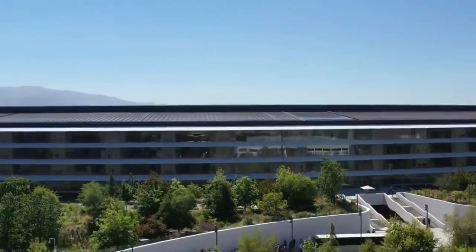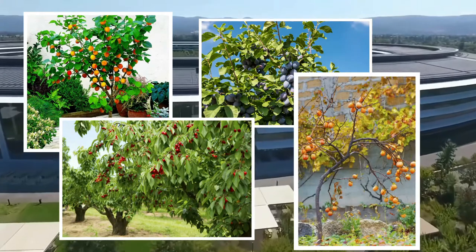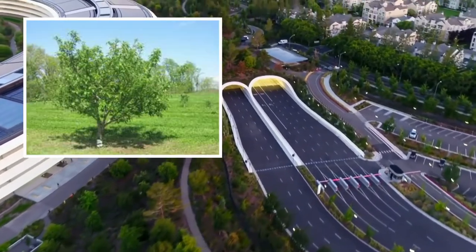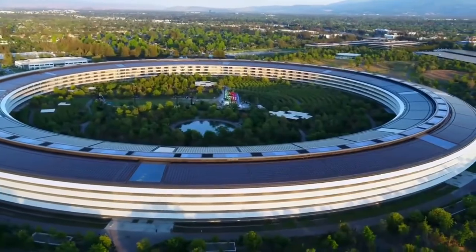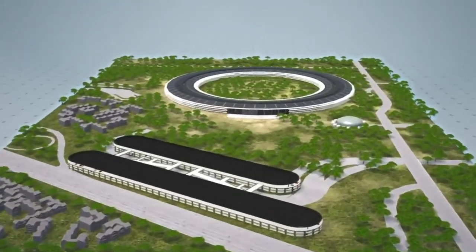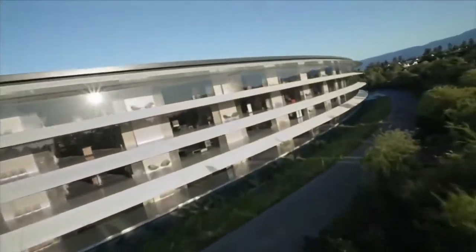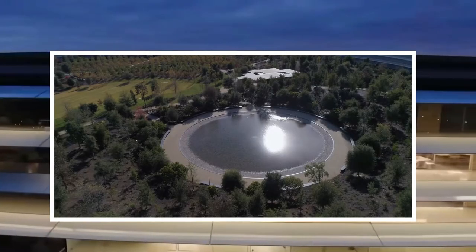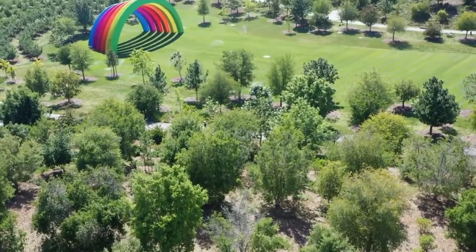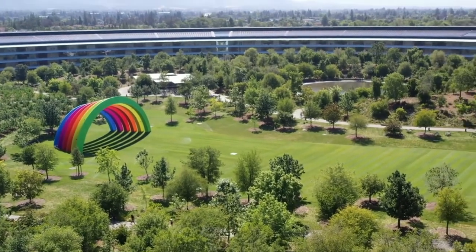Jobs wanted fruit trees added to the grounds and Muffley delivered. Walking around the grounds, you can find apricot, plum, cherry, and persimmon trees. Of course, such a prolific park would not be complete without apple trees — they offer Granny Smith and Pink Lady apples. The inner ring of the spaceship creates a secluded nature reserve for the employees to enjoy while on a break. The inner courtyard spans almost 30 acres by itself and offers a multitude of walking trails, fruit trees, and an artificial pond to help with relaxation. The inner ring also houses a large field decorated with arches to resemble a rainbow if seen from a distance. All these features lend themselves to bring nature into the office area just as Jobs wanted.